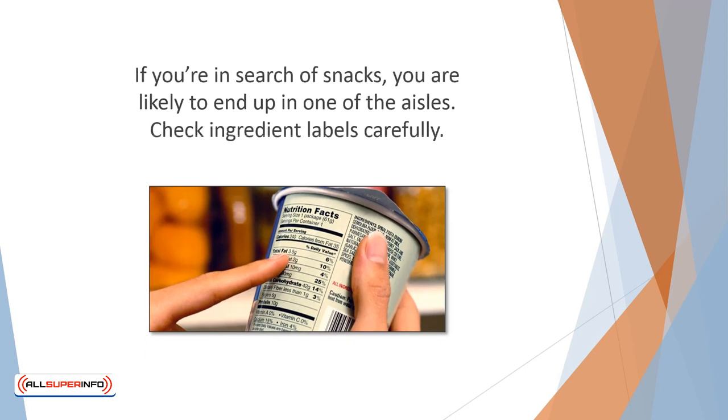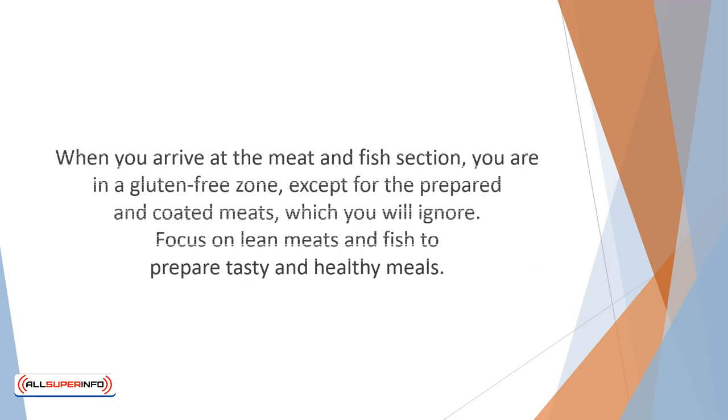If you're in search of snacks, you are likely to end up in one of the aisles — check ingredient labels carefully. As an alternative, prepare your own tasty snack by mixing gluten-free granola with chopped nuts or dried fruits. When you arrive at the meat and fish section, you are in a gluten-free zone except for the prepared and coated meats, which you will ignore. Focus on lean meats and fish to prepare tasty and healthy meals.